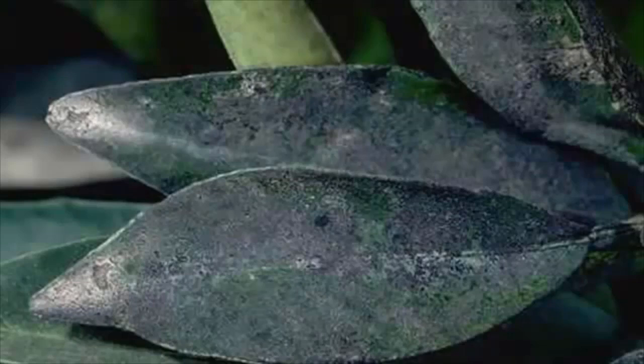If you have this problem give us a call, we can help. This is what sooty mold looks like. It's sooty and moldy looking and it develops on leaves or fruits that have been fouled by honeydew left by sap sucking insects. We can help — give us a call.